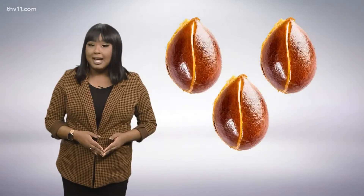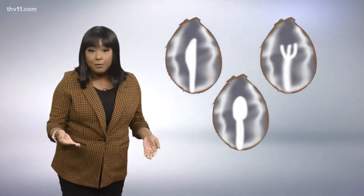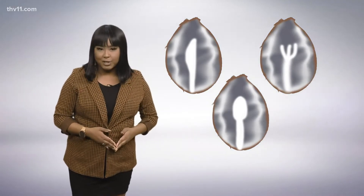The folklore goes that if the white marking is in the shape of a knife, then the winter could be bitter cold with icy winds that can cut like a knife. If it's in the shape of a spoon, then you can expect to shovel plenty of snow. And if it's in the shape of a fork, that meant an average to mild winter with light powdery snow possible.